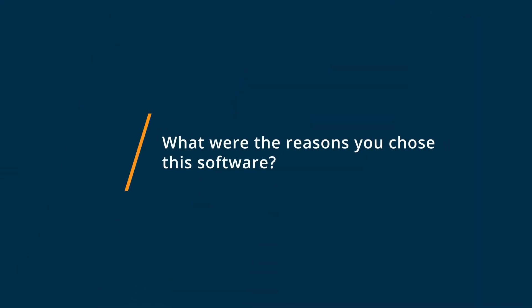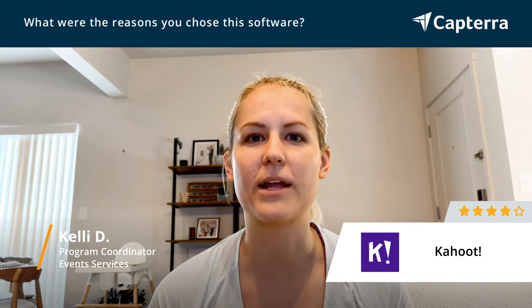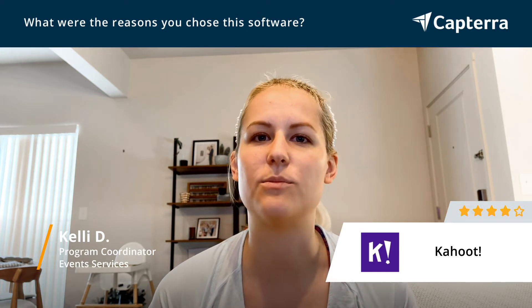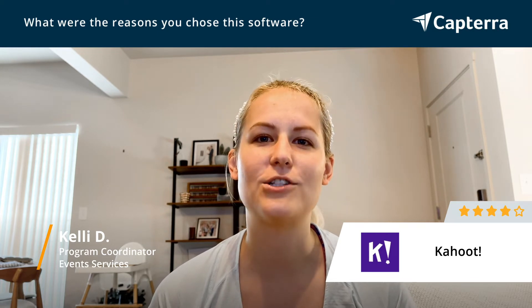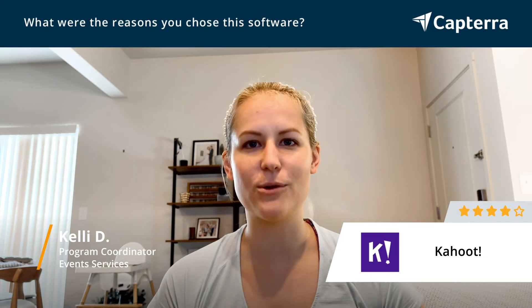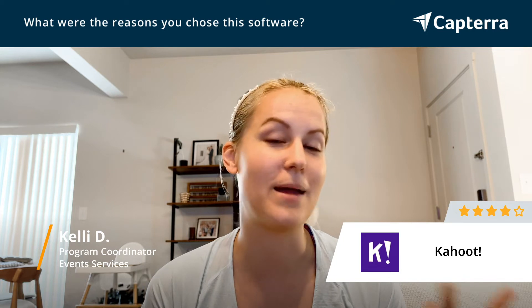I first saw Kahoot used at a meeting over the summer — I used to help with summer camps and they had used it there as training, and I thought, what a cool idea. This would be awesome to bring to our courses since what we were doing currently wasn't working. I thought it'd be fun to have something more engaging for our students, especially something where they could pull out their phones and use technology, because in some ways it almost feels like a break from the class or the lecture, even though they're still learning and participating — they're not just sitting there taking notes.